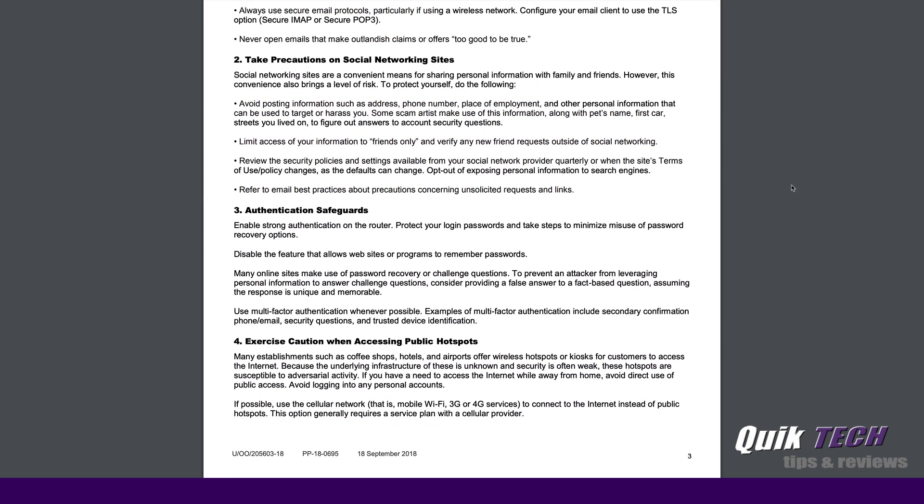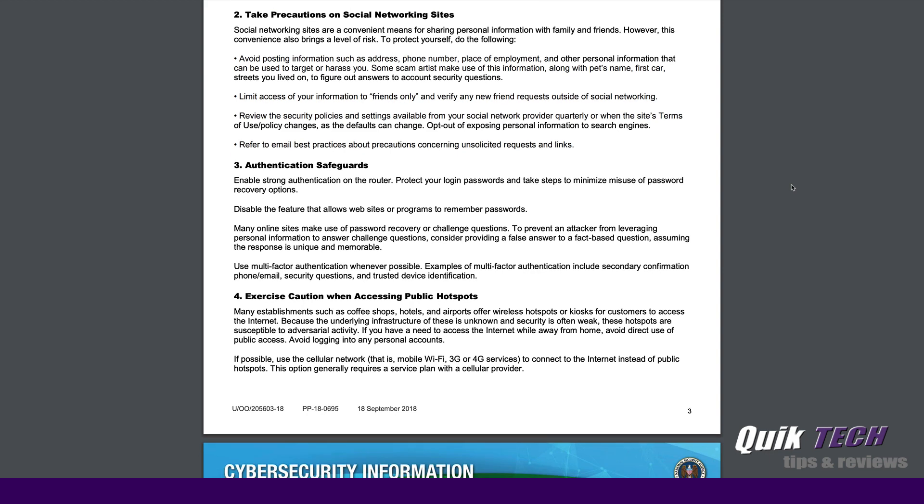Number two: take precautions on social media networking sites. You can read through some of these things, but a term I like to use is think before you post.